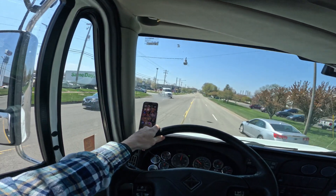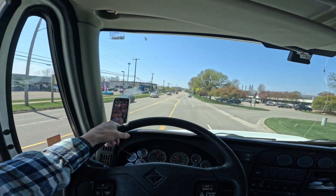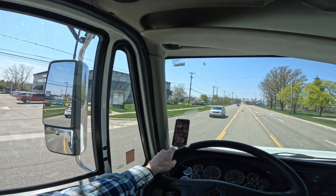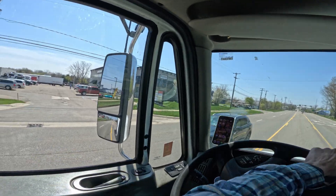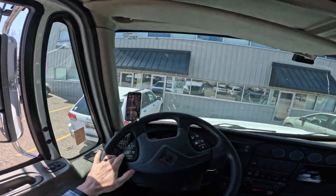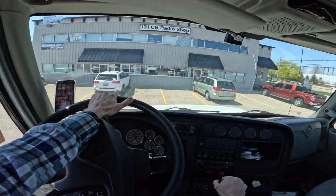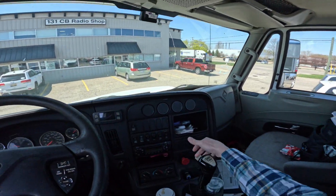I believe we're right here — there it is, the 131 CB radio shop. I used to have a buddy whose sign is still up there — it's called Signature Truck Lines. I wonder if he's still running that place. These commercial buildings are not cheap. I'm trying to park — these guys thought I was going to turn around. I'm just trying to get a CB radio installed. Kind of a sketchy parking situation, but alright, let's go get the CB.